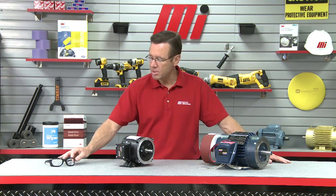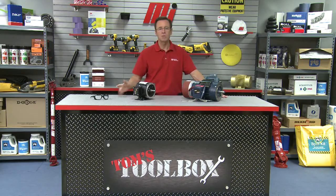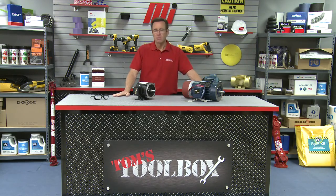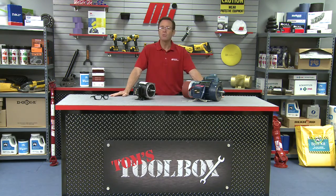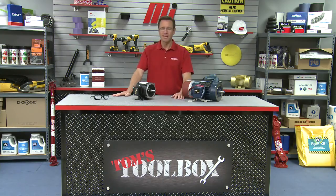That about does it for this edition of Tom's Toolbox. We didn't have any PPE on today, but I have my glasses here just in case. Make sure that you always wear the appropriate PPE for whatever the job calls for — safety is number one. Check out more MI How To videos and Tom's Toolbox videos on our website, MIHowTo.com. I'm Tom Clark, thanks so much for watching today.